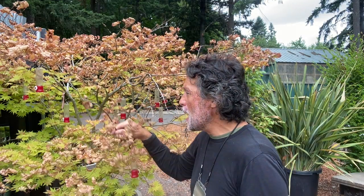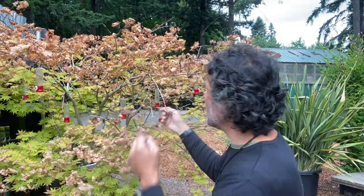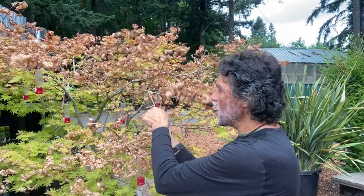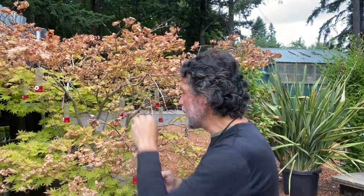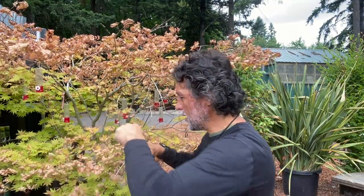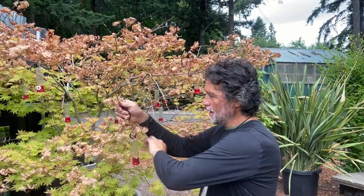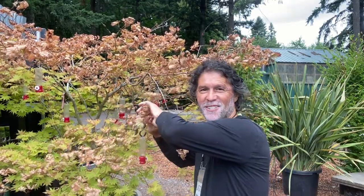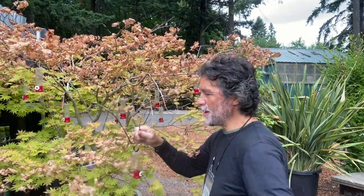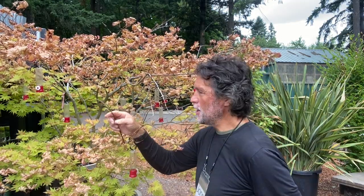On a Japanese maple, if you have burn like this and the tree is still alive, what we can do is literally go through and strip these leaves. We still have time in the season where this tree could leaf out. So we're going to strip these leaves — literally just pull them right off. I'm just grabbing with my hand and pulling them off; I can pluck them as well. Stripping them is a good term.